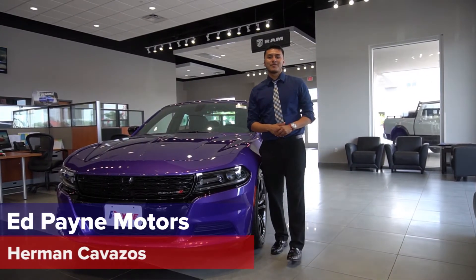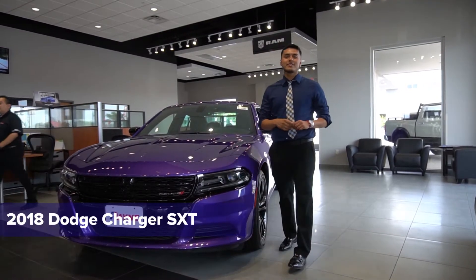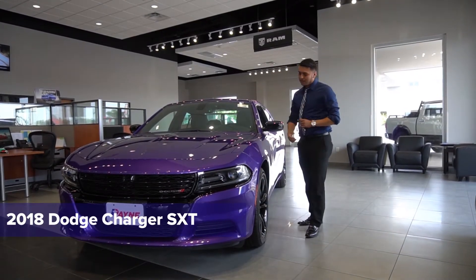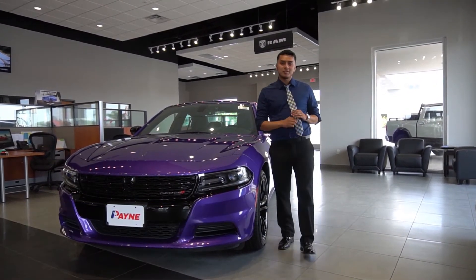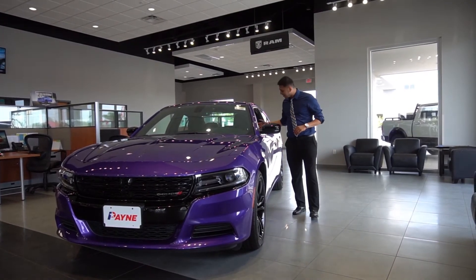Hello, my name is Germán Calasos here at Ed Payne Motors. I'm going to present to you guys today the 2018 Dodge Charger SXT black dial. We're going to start off with their purple plum paint, awesome, the all black dial 20 inch rims and the black, all black interior.